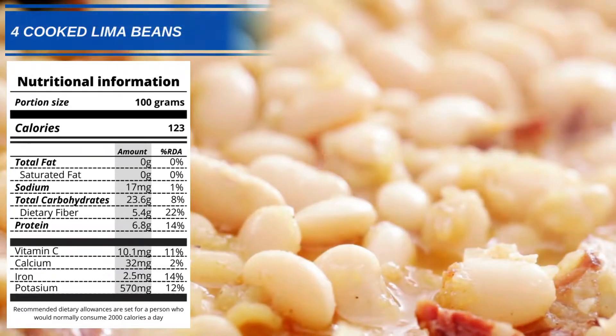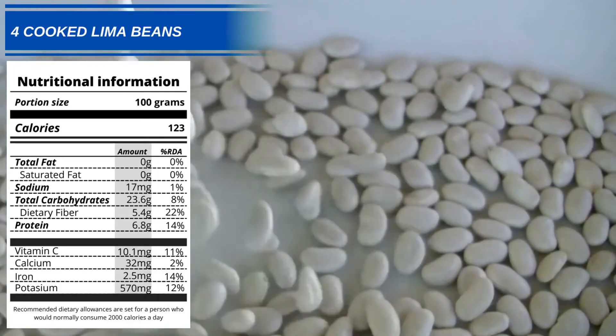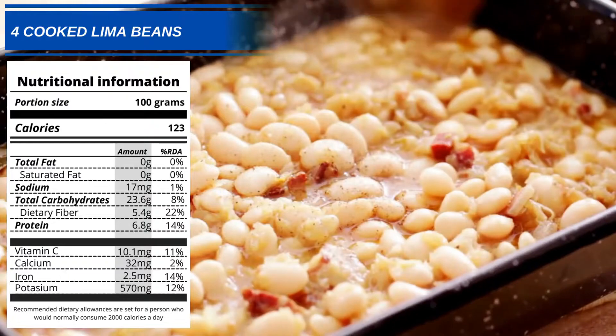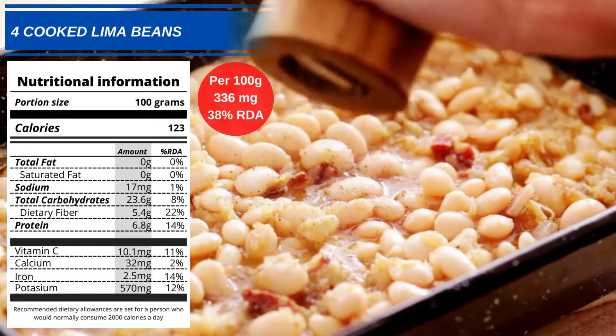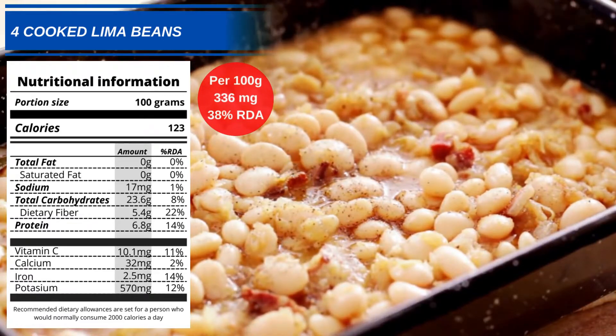Number 4: Cooked Lima Beans. Also known as butter beans, these iron-rich beans can be added to salads and casseroles alike. You will get 336mg, or 38% of your RDA, from every 100g of cooked lima beans.